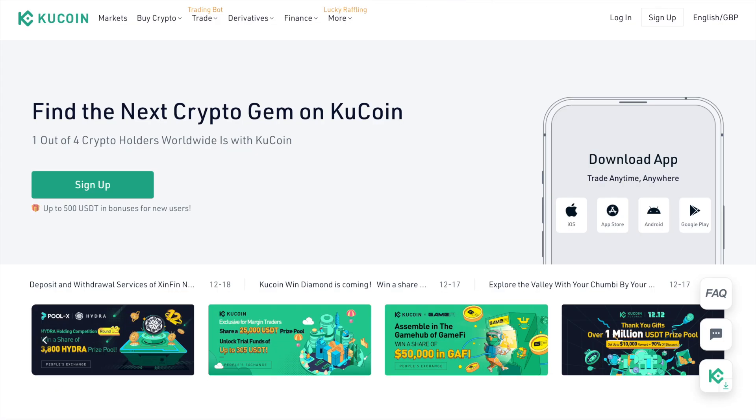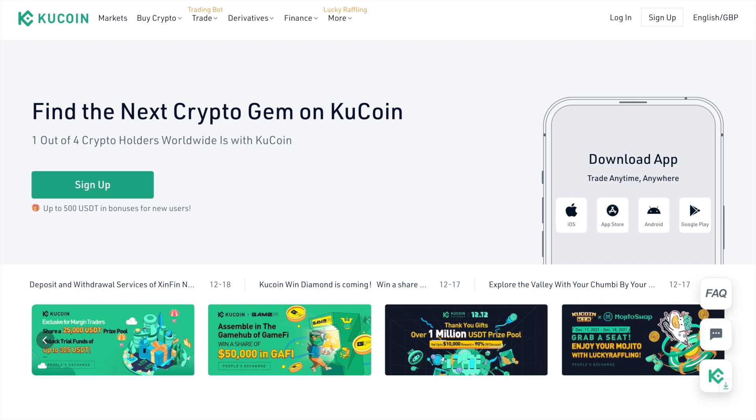In this video, I'm going to show you how to buy crypto with GBP, Euros or US Dollars using a Visa or MasterCard on the KuCoin exchange.